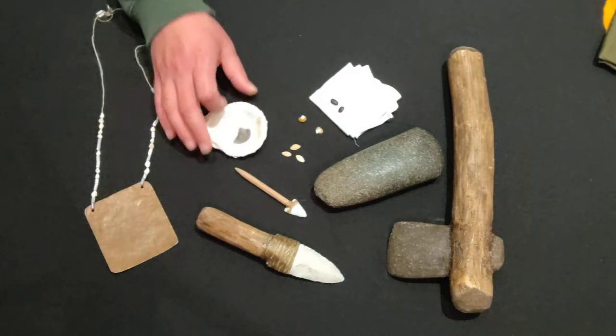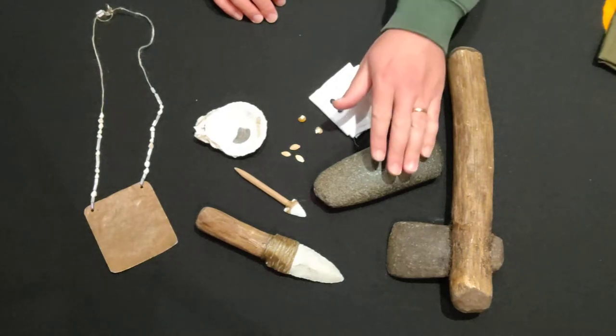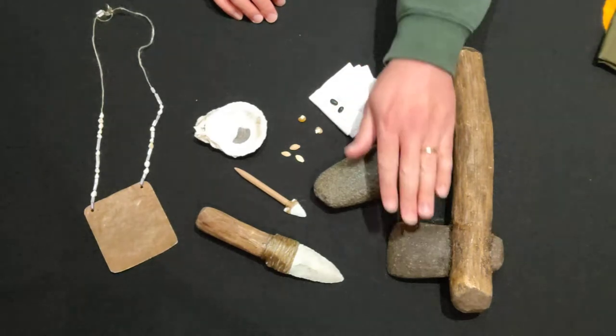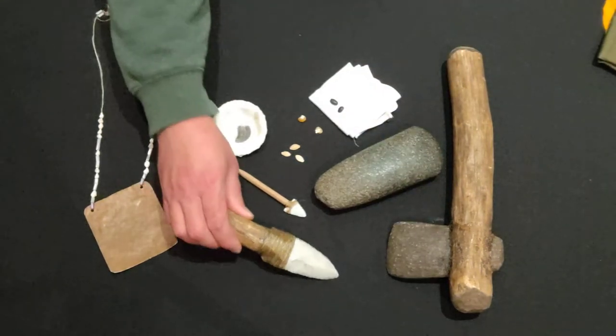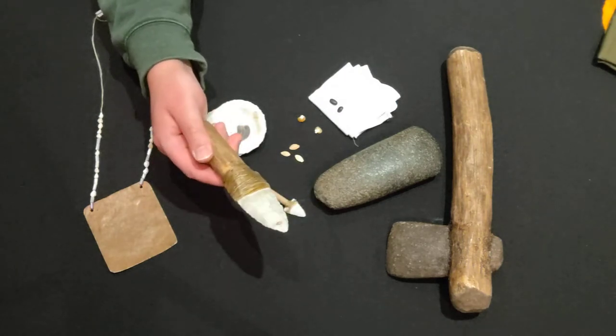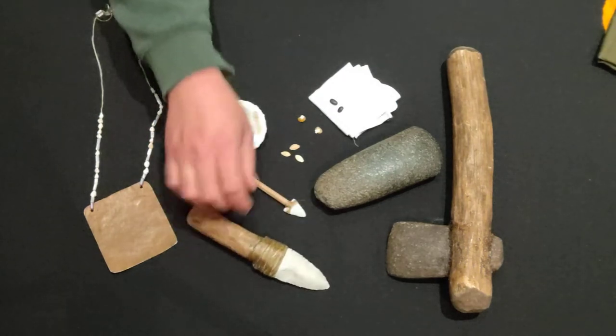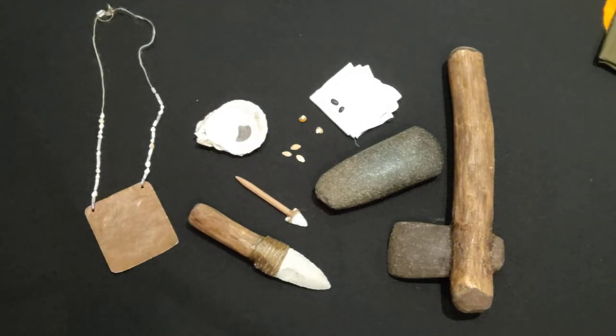One thing that you don't have is stone. You look around Tidewater, Virginia today and you're not going to find a whole lot of stone. So if you want to have green stone and bluestone for making axe heads like the kind you see here, or chert, flint, or obsidian for making knife and arrow points, you're going to have to trade the items that you have to get them.